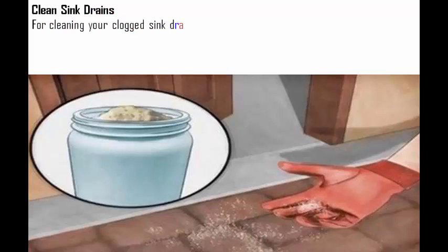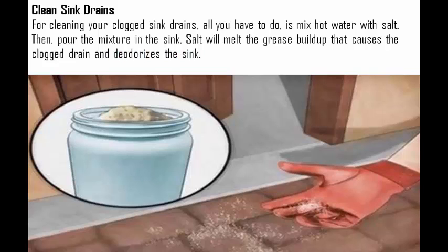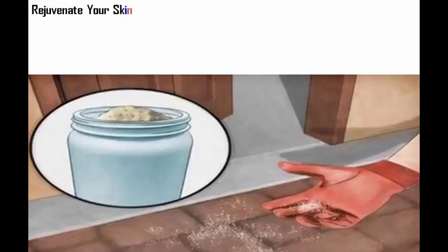Clean sink drains. For cleaning your clogged sink drains, all you have to do is mix hot water with salt. Then pour the mixture into the sink. Salt will melt the grease buildup that causes the clogged drain and deodorizes the sink.